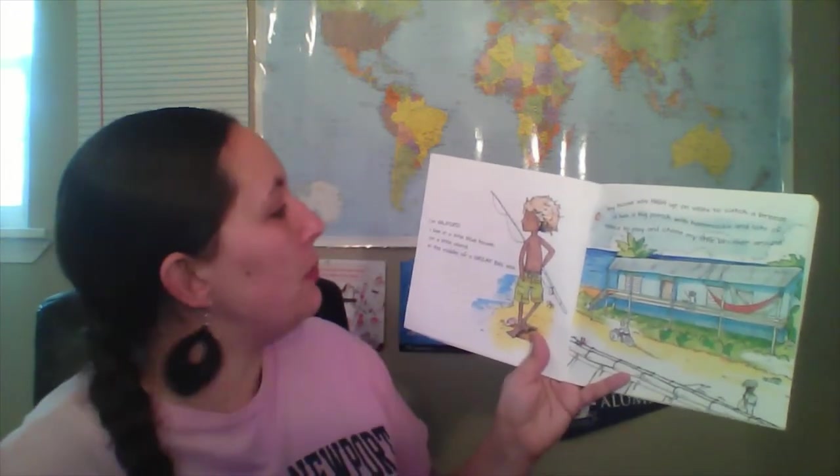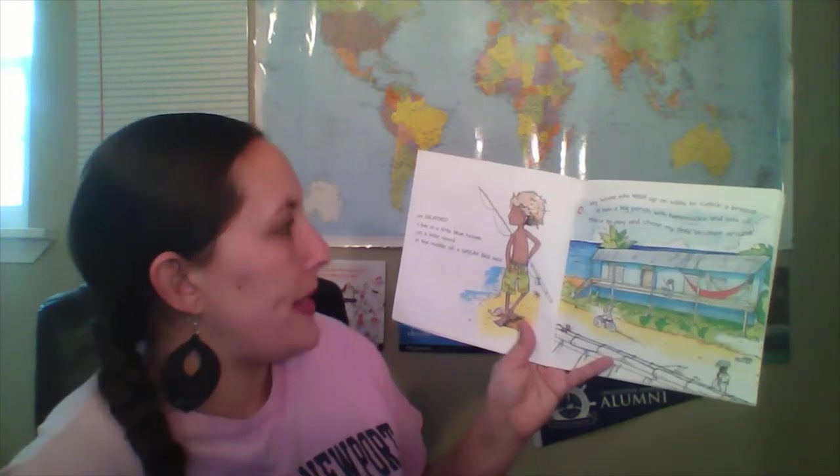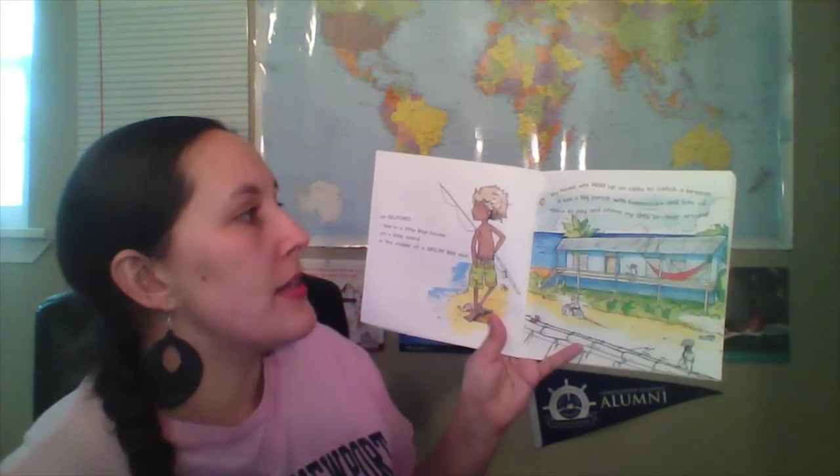Key Boy: Barefoot Adventures of an Island Child. I'm Guilford. I live in a little blue house on a little island in the middle of a great big sea. My house sits high up on stilts to catch a breeze. It has a big porch with hammocks and lots of space to play and chase my little brother around. My island is a little swoop of sand with fish and boats all around it. It is full of bright houses and pretty flowers and about a hundred coconut trees. I can walk and walk and walk and always end up back at my little blue house.